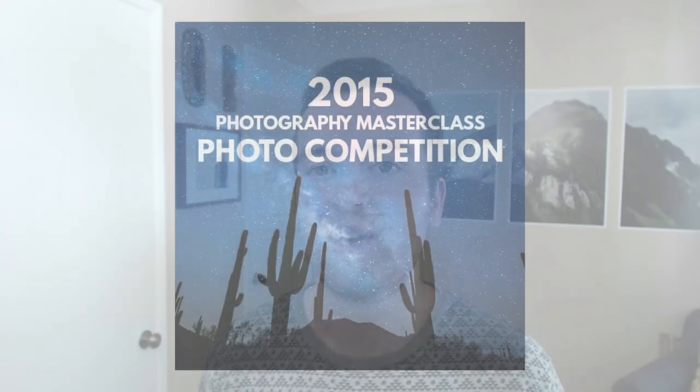We'll be accepting submissions through the end of October, and then a panel of judges — myself, Sam, and some other photographers and photo enthusiasts — will judge the photos and pick the top 25. The winners will be announced in mid-November.